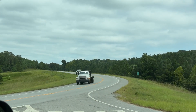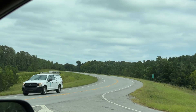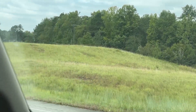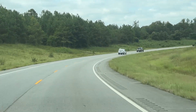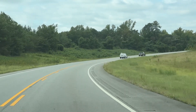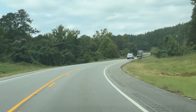Head northwest on Churchill Road toward Alabama 49 South. Wow, amazing! Continue on Alabama 49 South for 12 miles, heading northwest on Churchill Road toward Alabama 49 South. Wow, amazing!